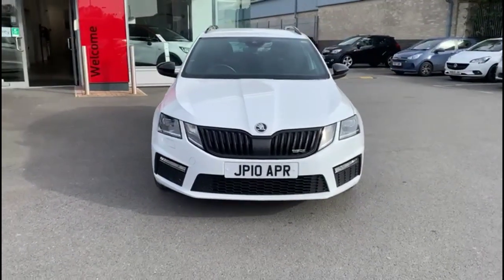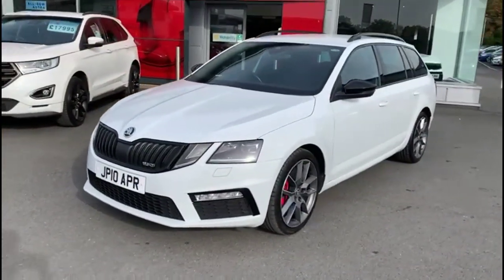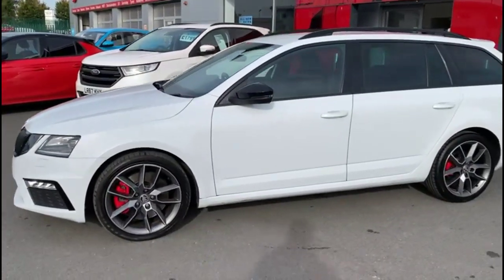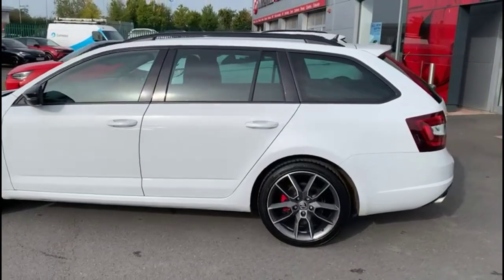Hello and welcome to Baylis Vauxhall. Today we're viewing a Skoda Octavia VRS Estate DSG Petrol. This vehicle has covered 45,092 miles and is finished in white. It also comes with a Baylis warranty with the option to extend it to 36 months.